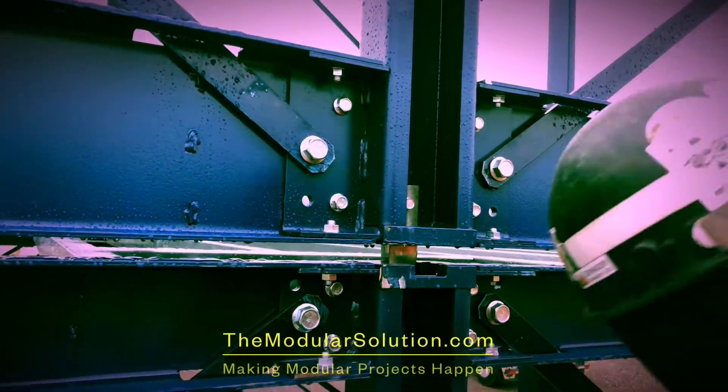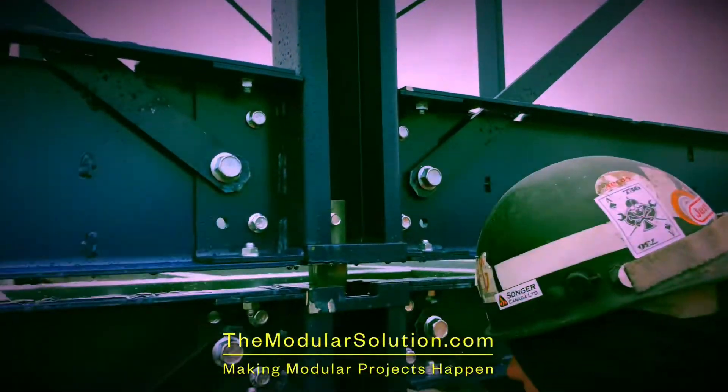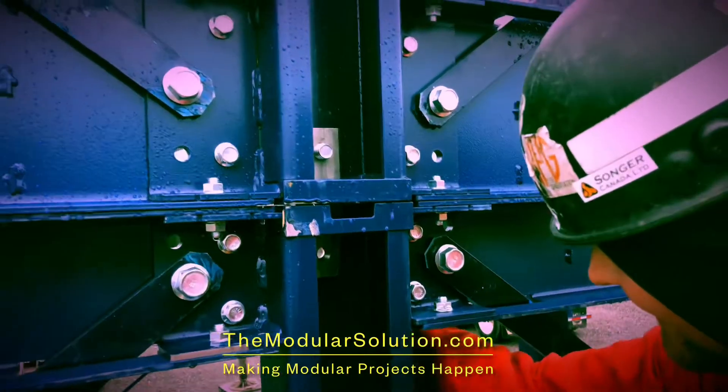When the kit arrives at your facility or on site — think pop-up modular — four people with simple tools plus a forklift can assemble each unit in two and a half hours or less.